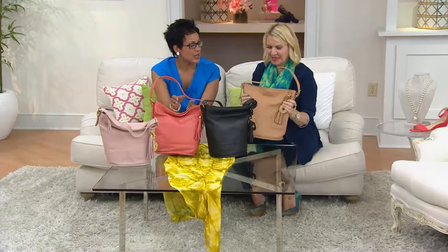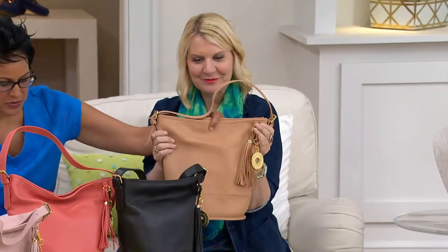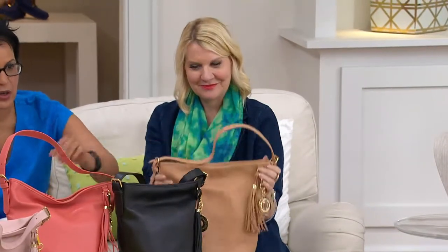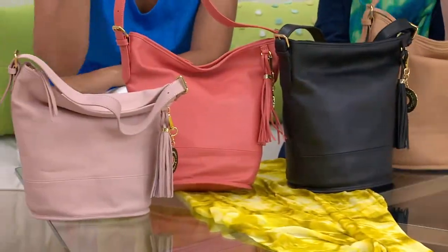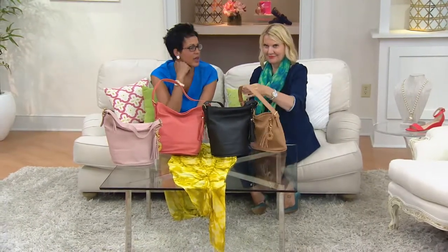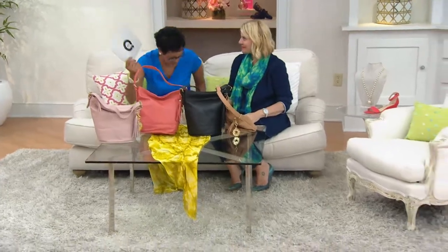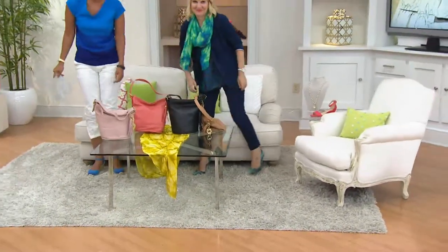Wasn't that nice? I'm so glad that she loved it. So we want to share with you: this is the toffee, here's the black, coral is the most popular right now, and then we also have the blush — very, very limited. Item number 262-945. Butter soft leather — you are in for a treat.